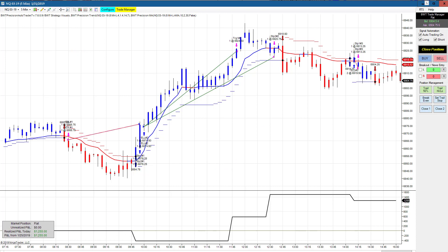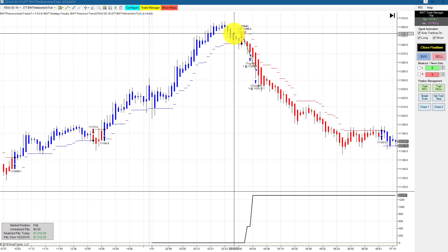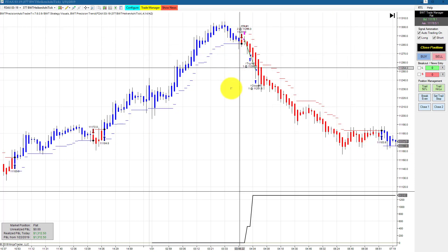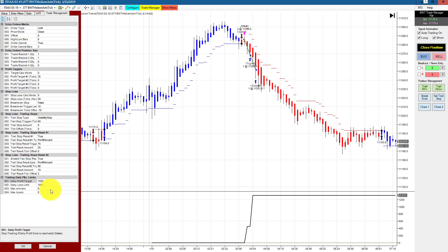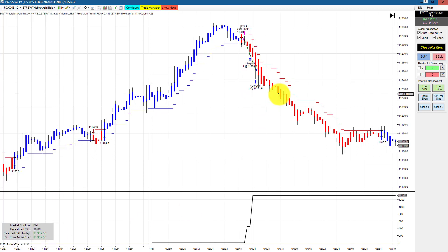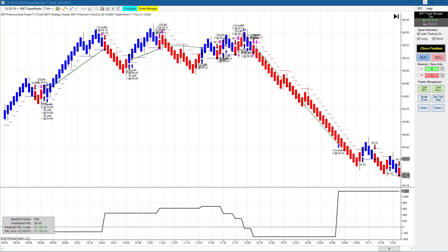The DAX on a 377 Heikenashi — note the indicator signals here. There was a really nice long that actually started yesterday and spilled over into today's session, and then a short trade which only captured a portion of the move. It finished at about $1,300, with the goal being $1,550. Not sure if there was negative slippage, but all in all close enough to the goal to be considered a solid performance.